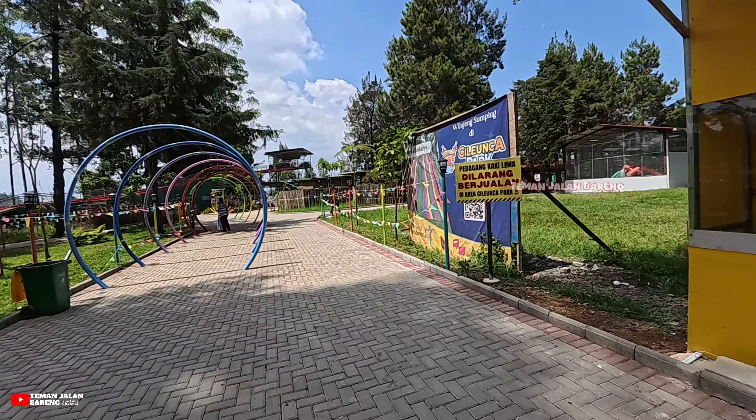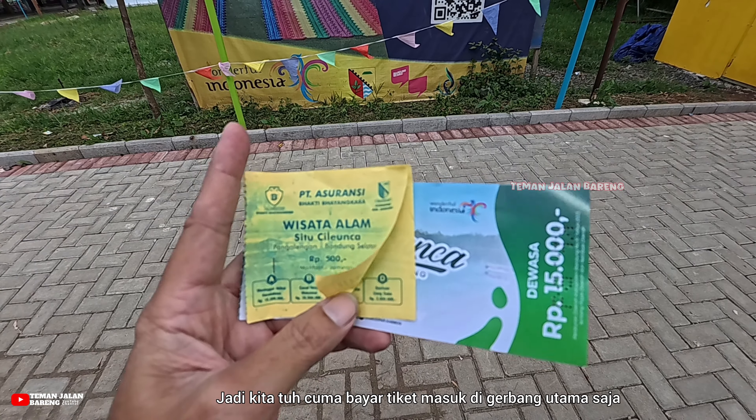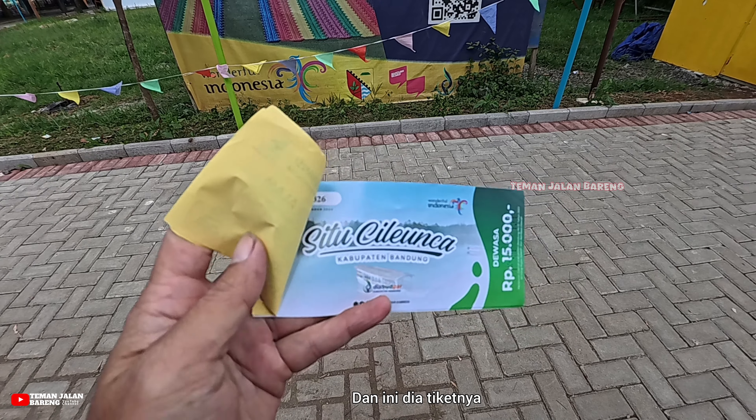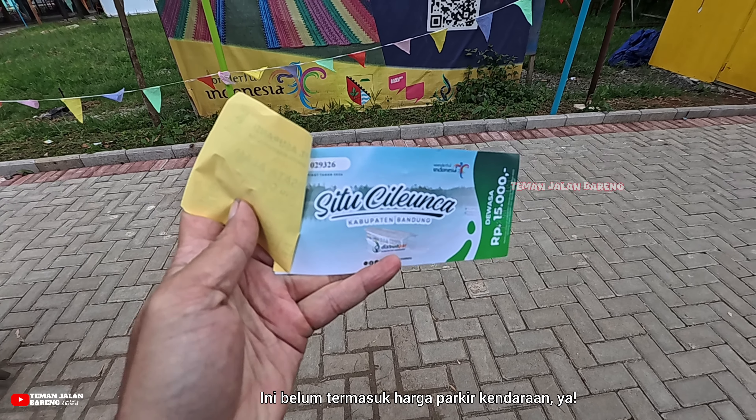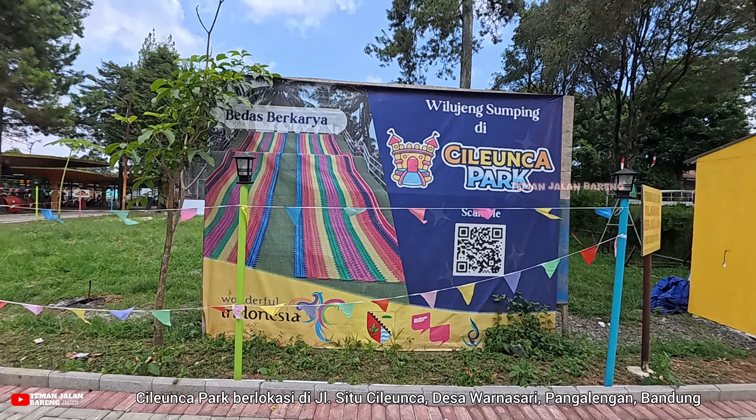Dari pintu masuk tadi kita langsung menuju ke area parkirannya. Area parkirnya cukup luas, muat juga untuk bis besar. Di sini juga banyak melintas mobil terbuka yang mengantar pengunjung untuk rafting.